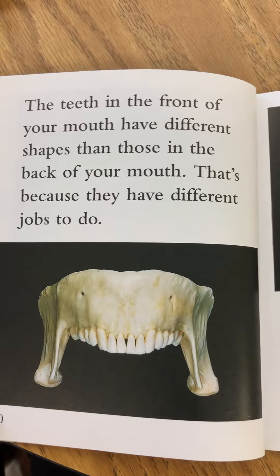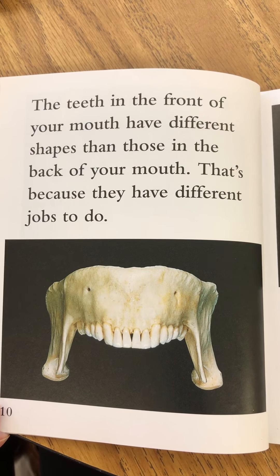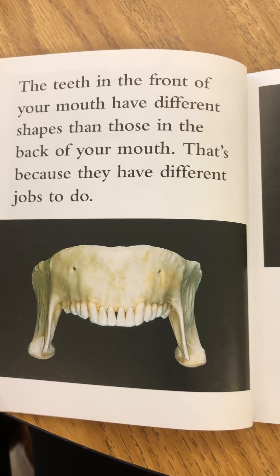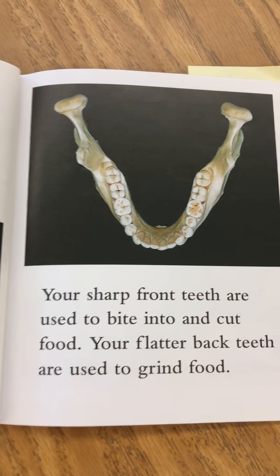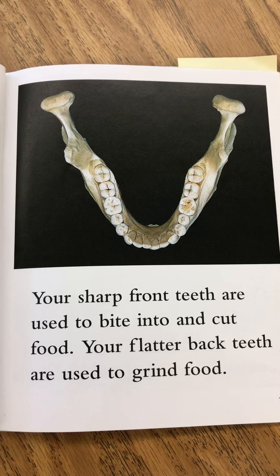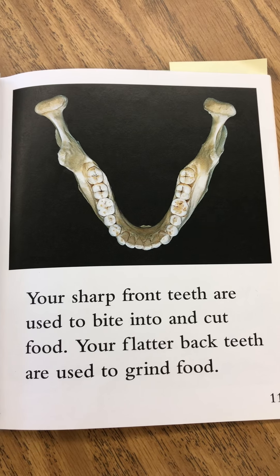The teeth in the front of your mouth have different shapes than those in the back of your mouth. That's because they have different jobs to do. Your sharp front teeth are used to bite into and cut food. Your flatter back teeth are used to grind food.